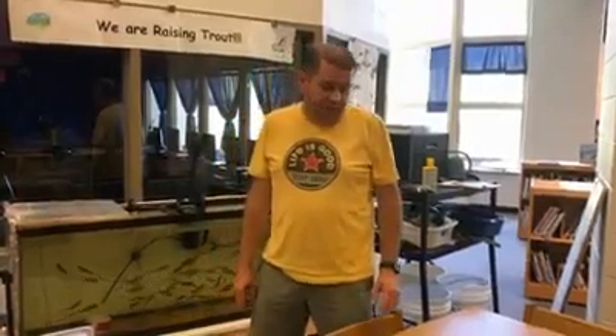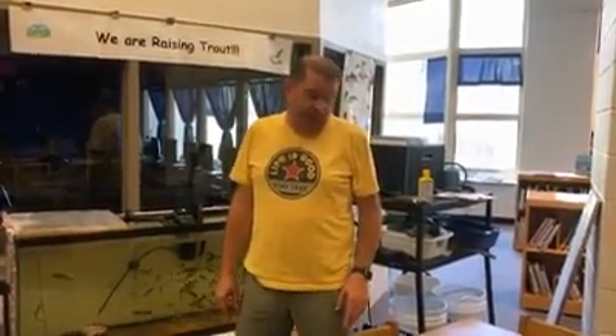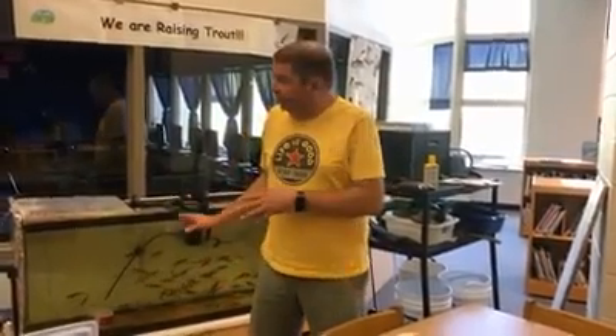All right guys, here it is. The big day — time to get the trout out and release them in the creek. You guys have done fantastic this year; it's been a good year. Let's make sure we get our standard in here today. It's standard 4L1: understanding the effects of environmental changes and adaptations of behaviors that enable animals and humans to change and survive in different habitats. We're going to get the trout out of here, take them down the creek outside the school and release them. Hope this goes well — let's see if we can get the trout out.